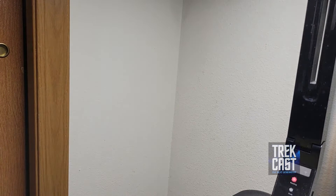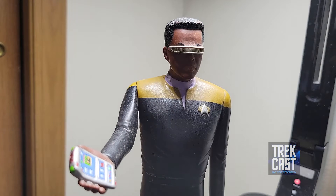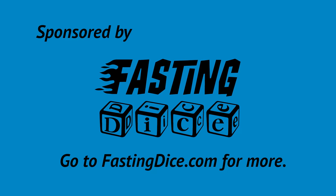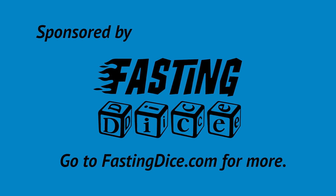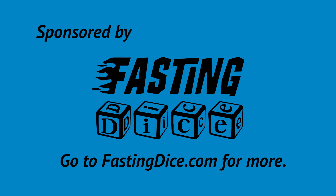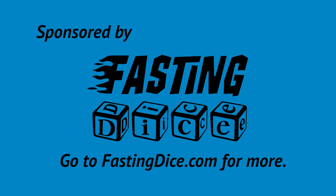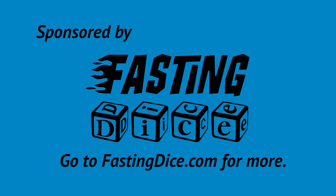Where did Jordy come from? I have no idea. If anybody watching this knows where these giant TNG characters came from, I would love to know. That's this edition of Trek Merch Reviews. Write us in the comments, let us know if you know anything about this Jordy. And have a great holiday season. Bye. I'll see you next time.